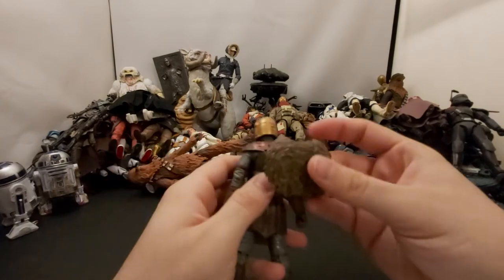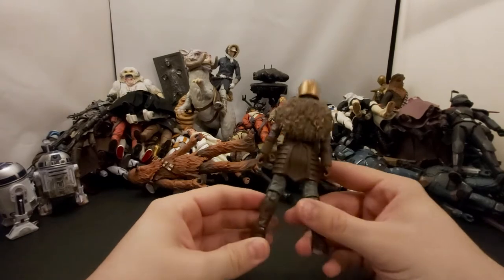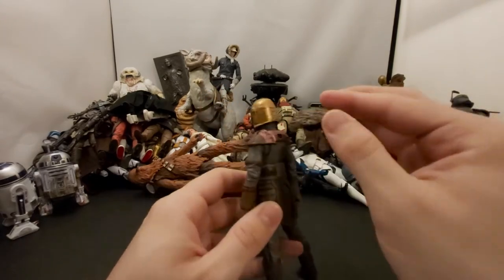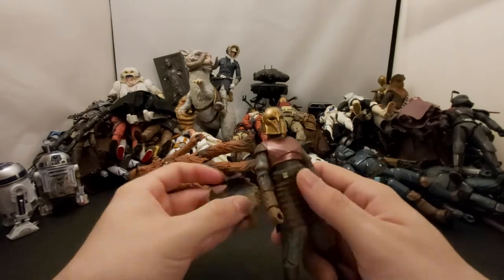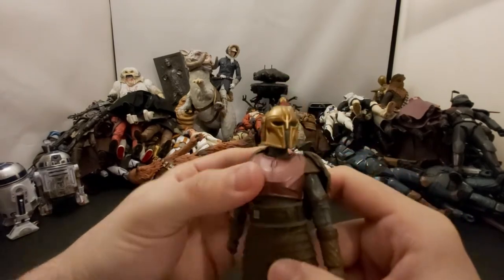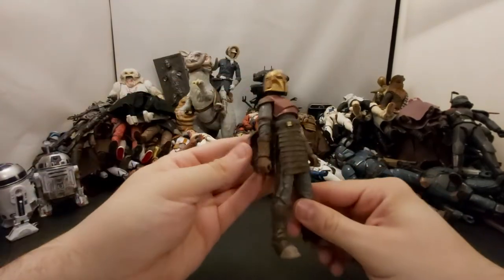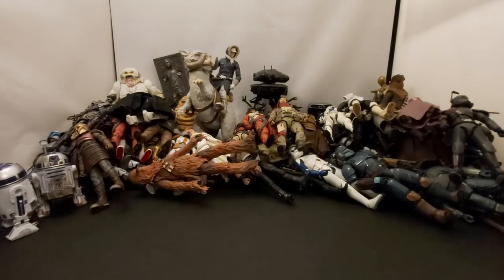Next we've got the Armorer from The Mandalorian — just the regular box release. I didn't see a reason to pay like an extra 30 dollars for her with the soft goods and extra accessories. It's funny because I see a lot of people trying to sell those now and no one's buying them. She's cool, badass, sounds cool, looks cool. Hope we see more of her in the next season.